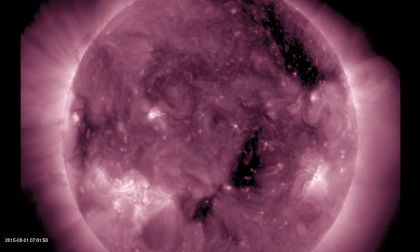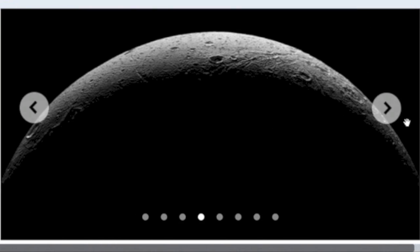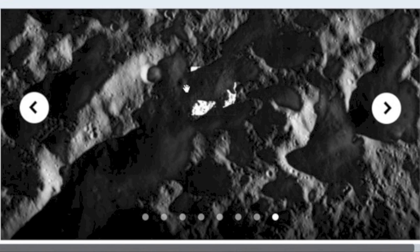Top story comes from Cassini. This is likely the last time any of us will see Dione in our lifetimes — icy, rocky, beautiful. We've got the article and photos linked for you below this video.